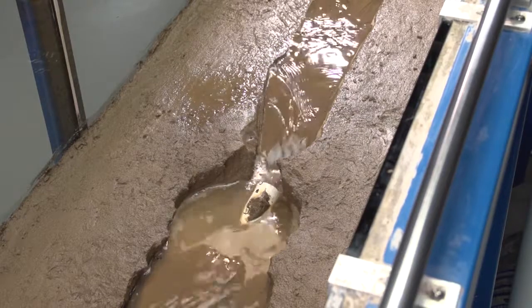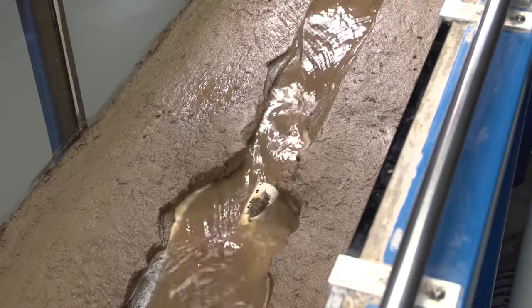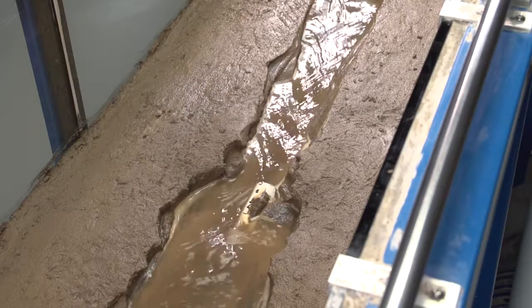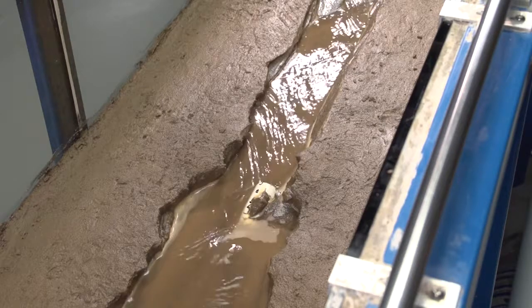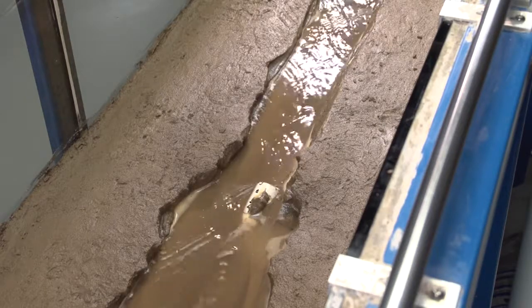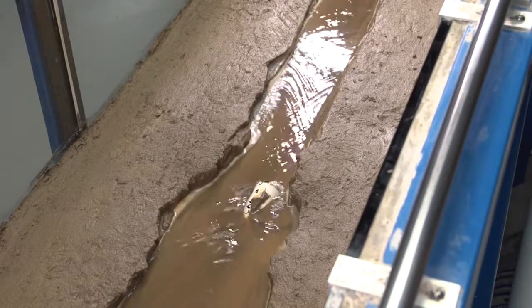We have seen that streams change over time in response to changes in the energy of the stream, due to the amount of water flowing in the stream channel, or to physical restrictions on the stream, such as adding a culvert. The energy of the stream, and how its energy is dissipated, is the cause of changes to its shape and path.